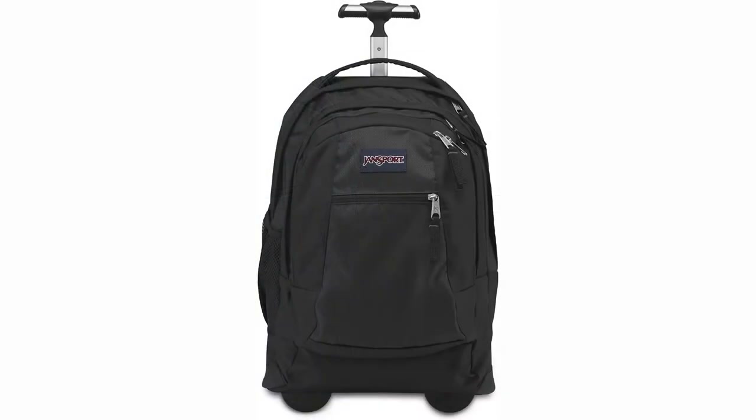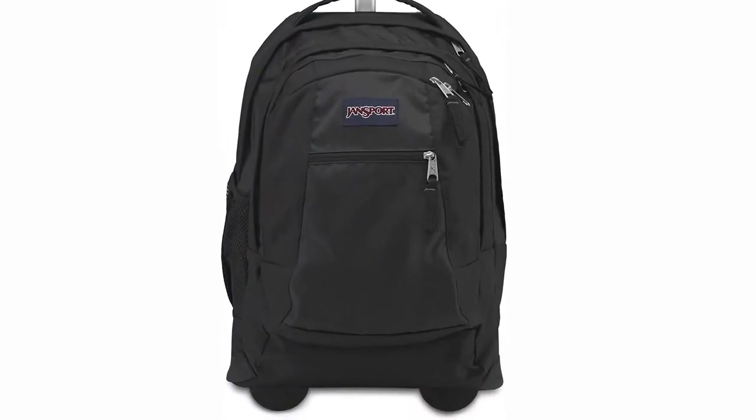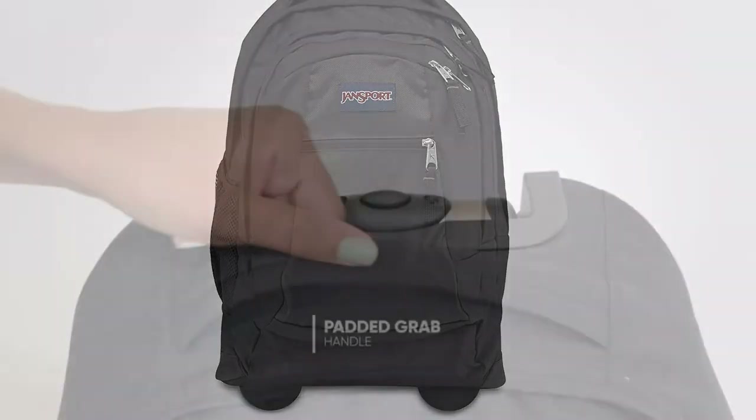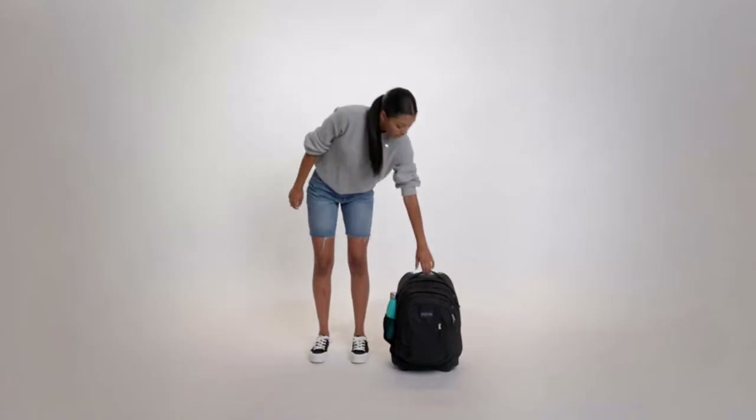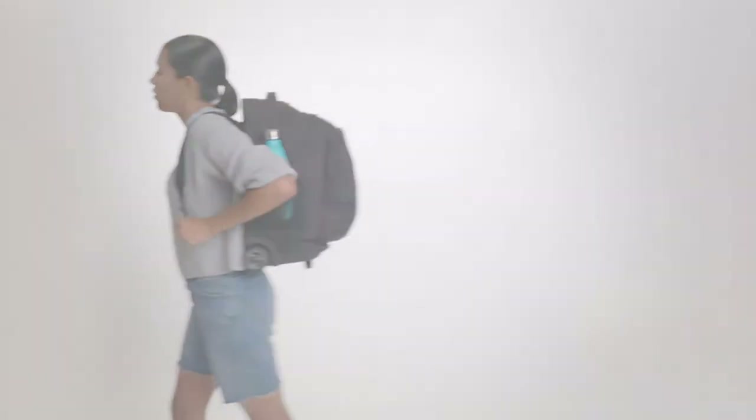Unlike other bags on this list, this wheeled laptop backpack is available in more than five styles and colors, hence giving you more options to choose from. As for warranty, Jansport offers a lifetime promise, which essentially says that if the bag breaks on its own, the company will replace it or fix it.